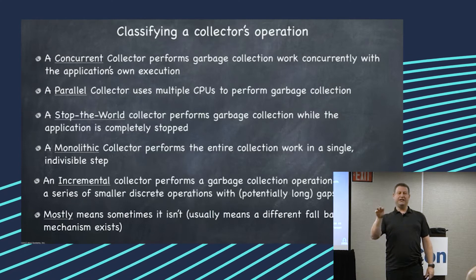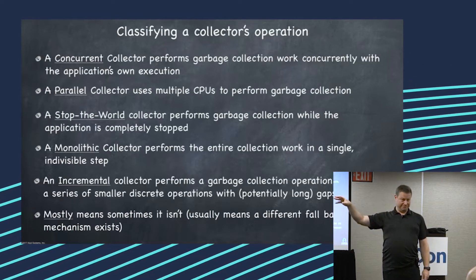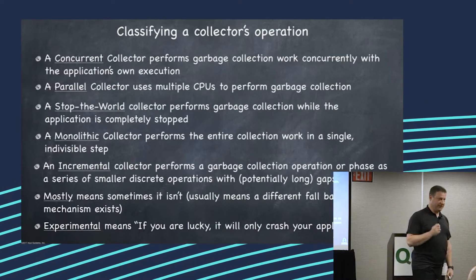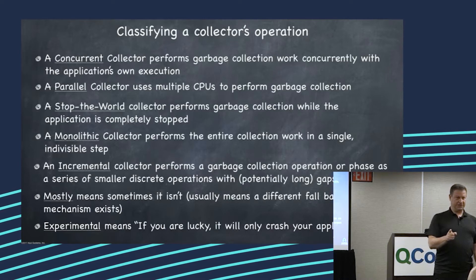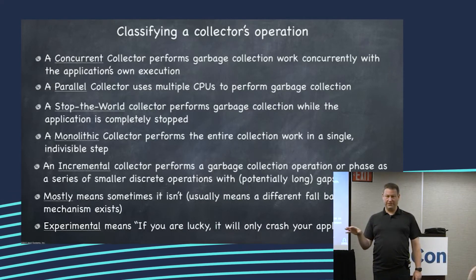"Mostly" means whatever you read after this won't actually happen — it'll only sometimes happen. "Experimental" in garbage collection terms means you are lucky if it crashes, because when you're not lucky, it corrupted your heap, it ended up with wrong math and you don't know about it.